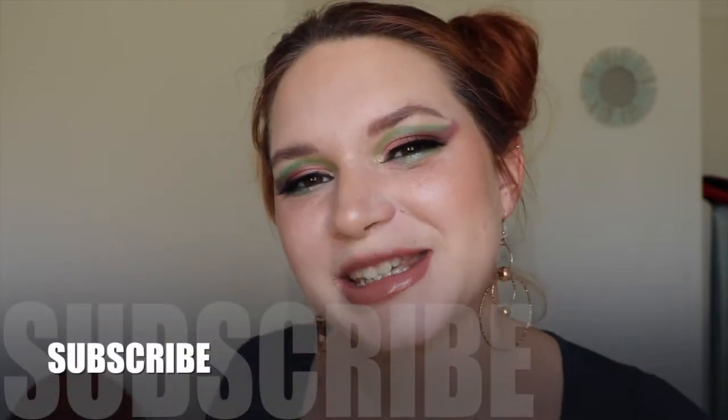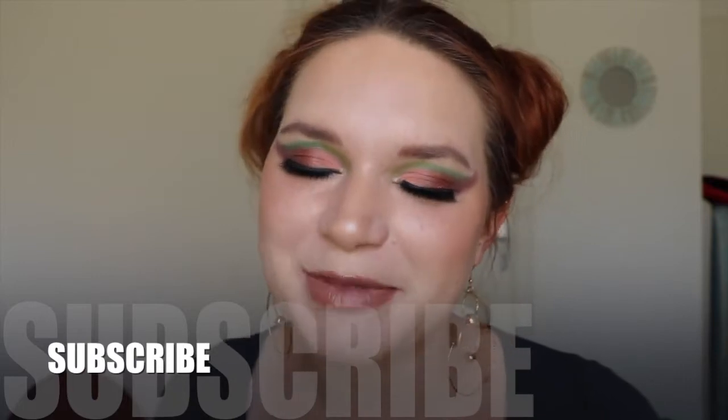Hello everyone, it's Melly, welcome back to my channel. Welcome if you're new — please don't forget to subscribe down below if you like my content, and I will be very happy to welcome you into our community.